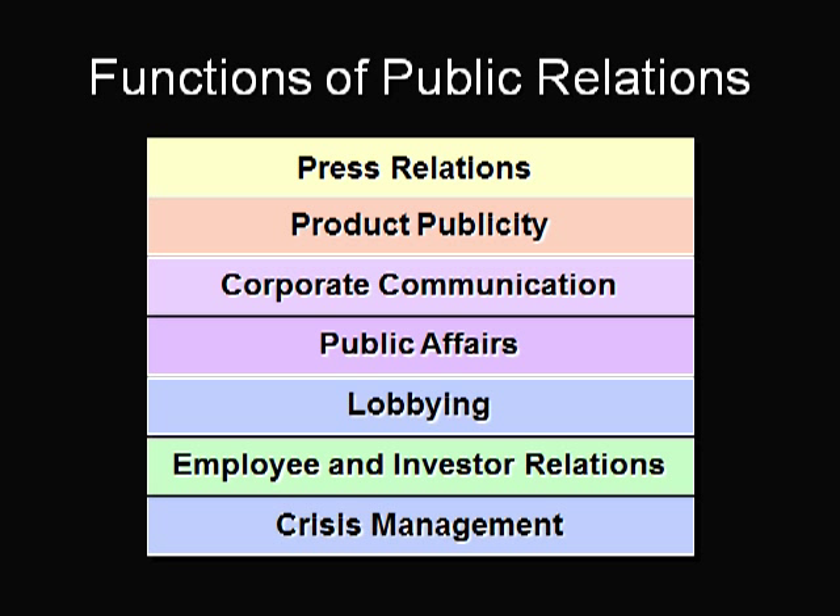The first task a Public Relations Manager has to do is to set objectives that fit with the company's overall marketing program. Public Relations tools include press relations, product publicity, corporate communication, public affairs, lobbying, employee and investor relations, and crisis management.